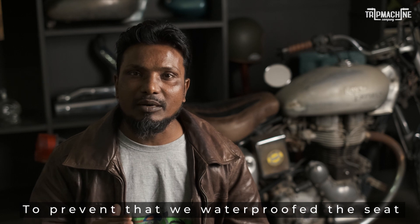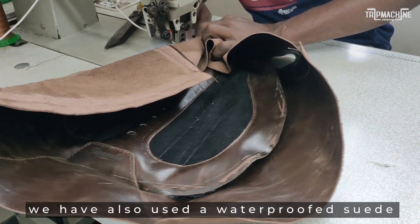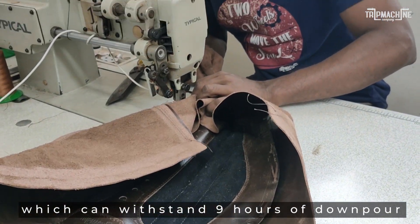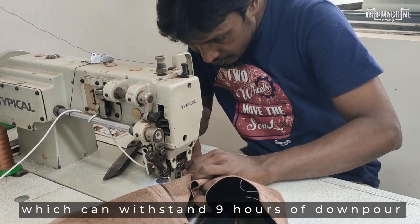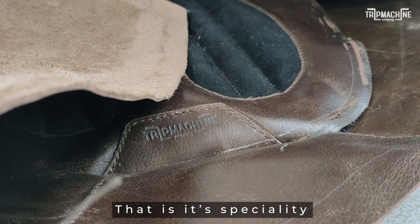When the rain comes, we have made it waterproof. We have also put a waterproof layer — you can keep it in water for 9 hours and the rain doesn't seep in. This is the speciality.